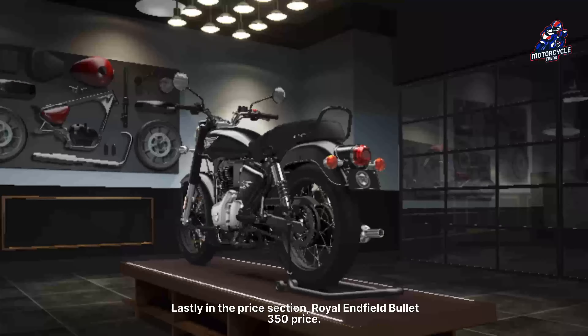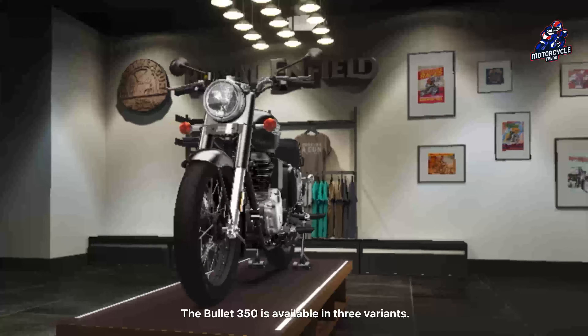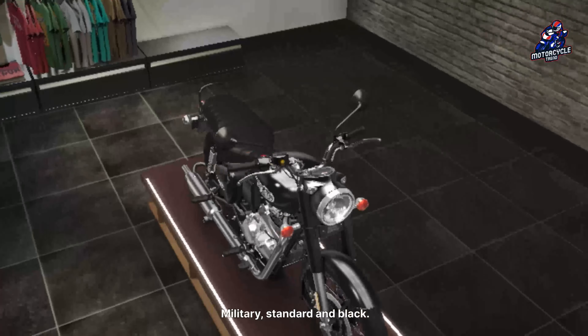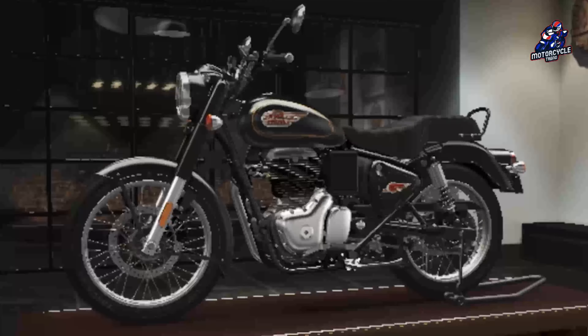Lastly, in the price section, the Bullet 350 is available in three variants: Military, Standard, and Black. The Military 350 Bullet is priced at Rs. 1,73,562. The Standard 350 Bullet is priced at Rs. 1,97,436. The Black Gold 350 Bullet is priced at Rs. 2,15,801.